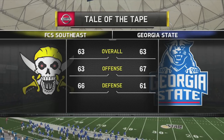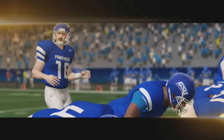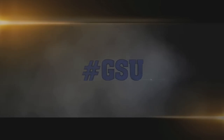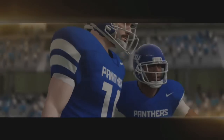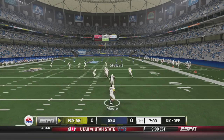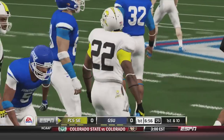Now let's send it out to Brad and Kirk for all the action. The game started with the Pirates back at the 5-yard line. Moore will return this kick up the middle, past the 20, past the 30, taken down at about the 32-yard line for a 27-yard return.